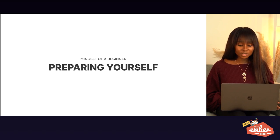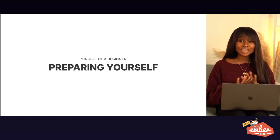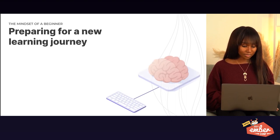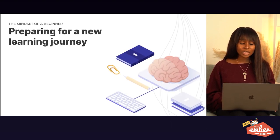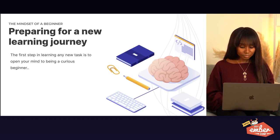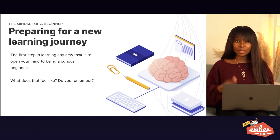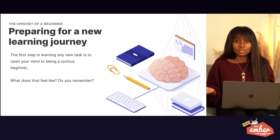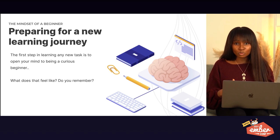Mindset of a beginner — preparing yourself. These are the foundational pieces we all need to prepare our minds. Preparing for a new learning journey: your mindset can make or break your learning journey. Who wants to be the most incompetent one, or the one with the least knowledge in the room?